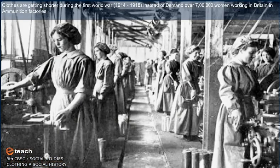Clothes were getting shorter during the First World War, 1914 to 1918, with over 7 lakh women working in Britain in ammunition factories.